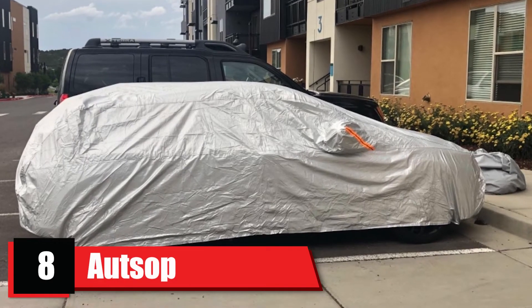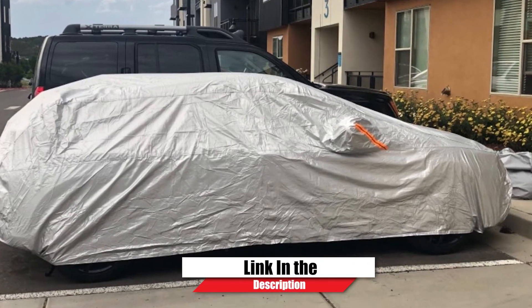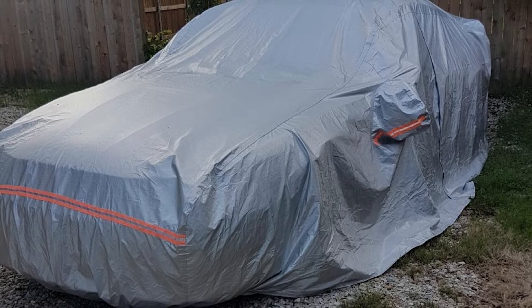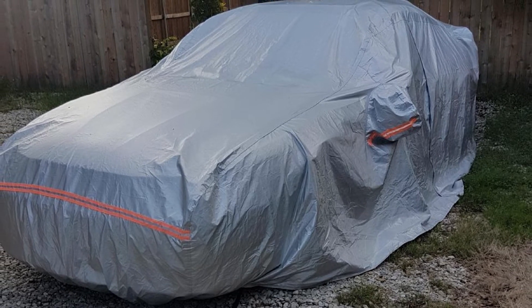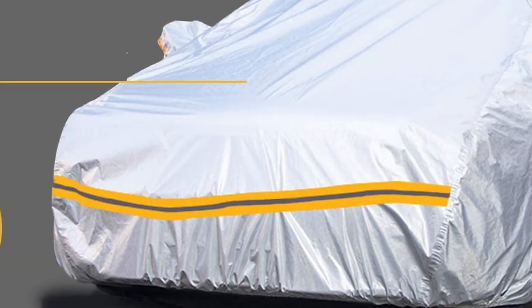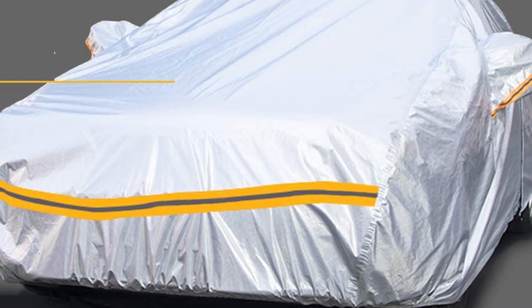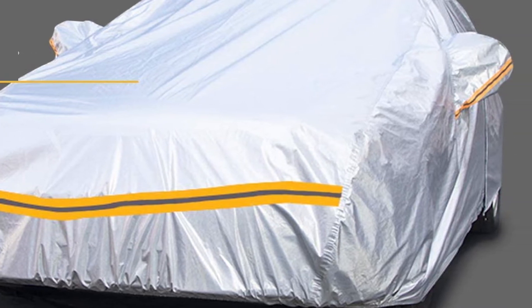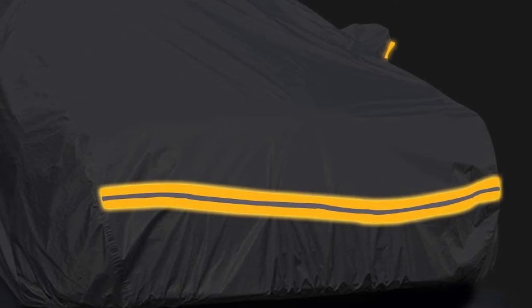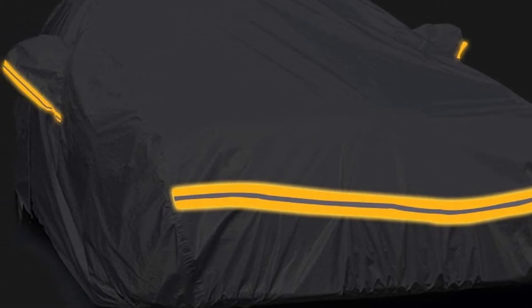The number eight position is held by the Autsup Waterproof Outdoor Car Cover. The Autsup car cover has several sizes to fit cars, hatchbacks, trucks, and SUVs. With six layers of protection, you can rest assured that this four-season cover will protect your vehicle from UV rays, water, wind, and dust. The cover has a convenient buckle and strap system, which you can adjust for a snug fit on your vehicle. The long zipper on the driver's side gives you easy access to the inside of your car without needing to unbuckle and fold up the cover.